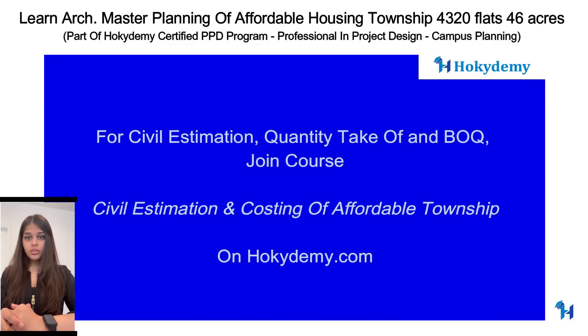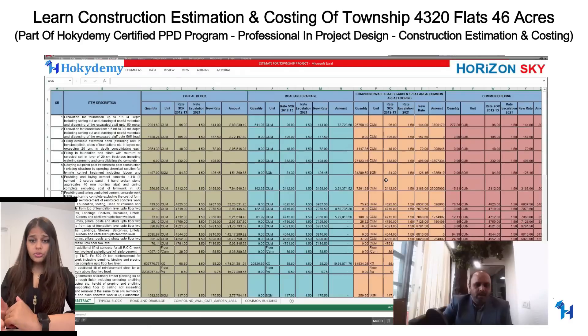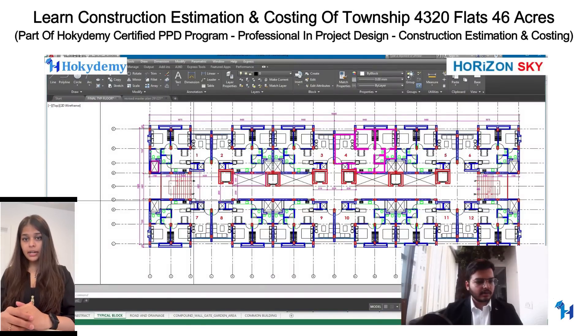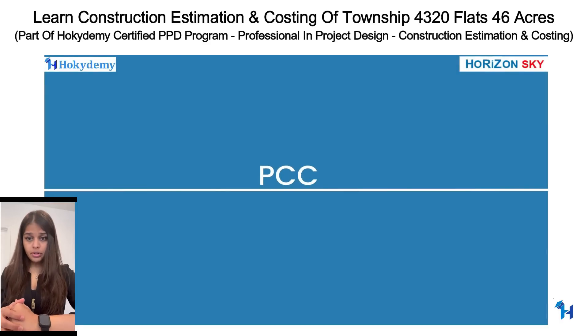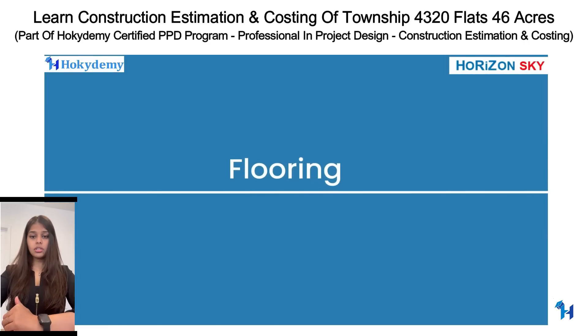In the civil estimation, costing, and BOQ preparation course, you will learn an overview of the township with presentation of the township and the 2-BHK flat, clubhouse design overview, individual tower floors, cluster planning, kids' play area, garden, jogger parks, and the clubhouse. You will also prepare abstract sheets and measurement sheets.